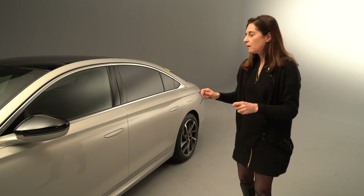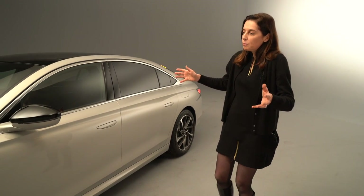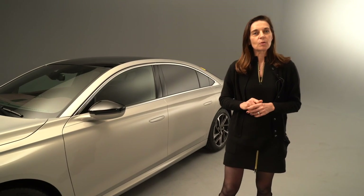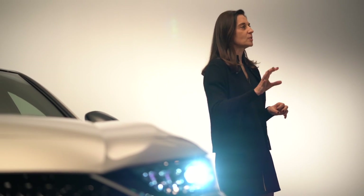So all in all, in a snapshot, this is what the DS9 is. We could speak much more about the car, but now I would like to hand over to Thierry Metros, our DS design director, who will present the Aero Sport Lounge, the new concept car of DS. So let's go to Thierry Metros now.